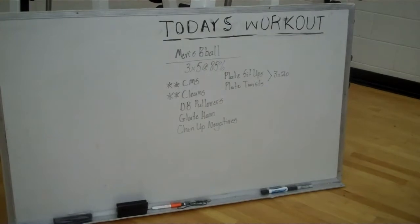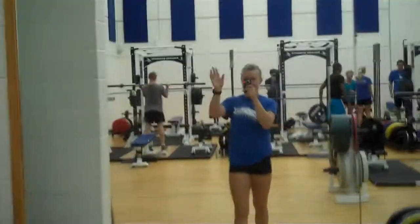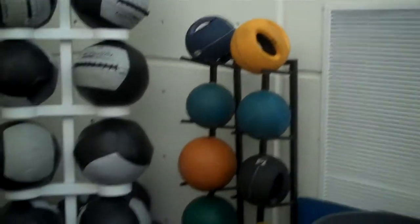We have a smoke machine that we use for hanging coats on and propping up the workout board. And as we come around over here, we have our various medicine balls and some extra bars that we use when we do things out on the multi-purpose course — the medicine ball corner.